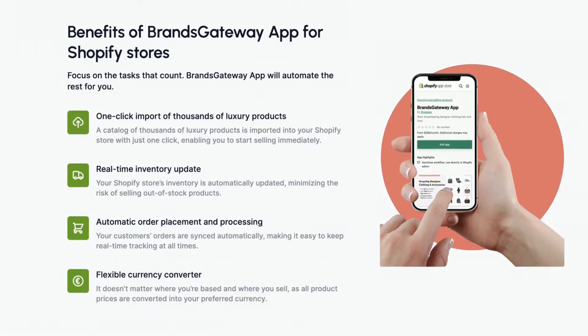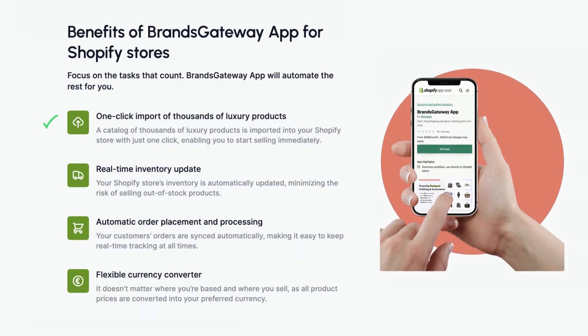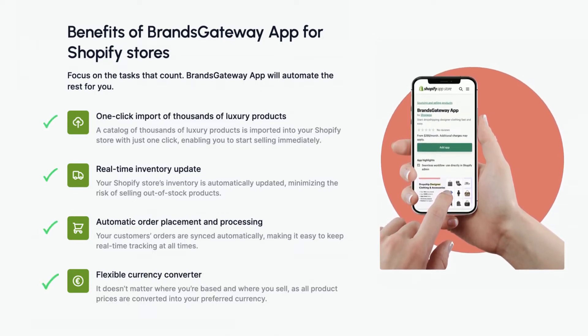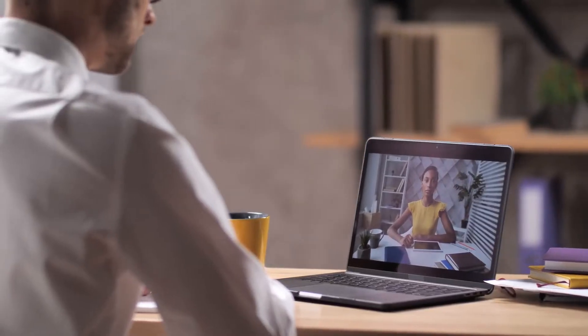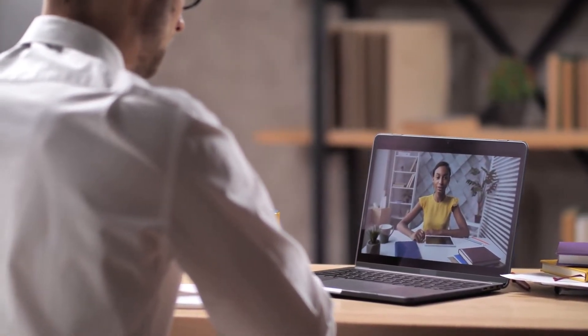Our app automates all tedious tasks of managing your inventory such as importing products, keeping the inventory synced, fulfilling your orders, and calculating your markups. Last but not least, our dedicated team will offer all active dropshippers one-on-one brainstorming sessions and premium support at all times, so you'll never be left alone with any questions you might have.